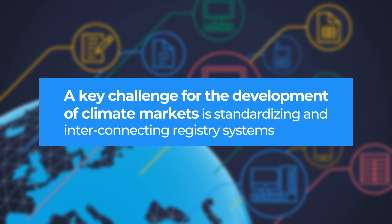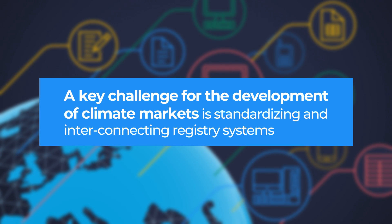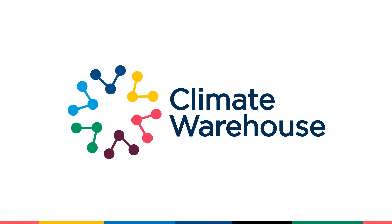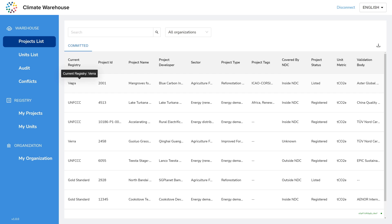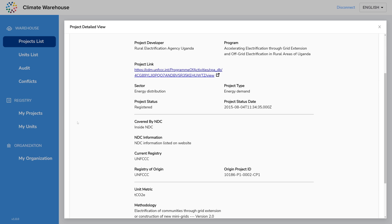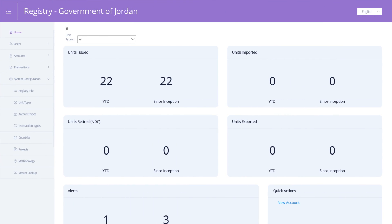A key challenge for the development of climate markets is standardizing and interconnecting registry systems. The World Bank's Climate Warehouse initiative seeks to address this challenge. The Climate Warehouse was launched to be a public good metadata layer that reflects the information from connected registries using a standardized data model, making registry data easily available and traceable.